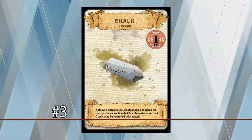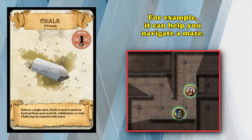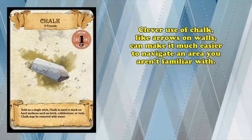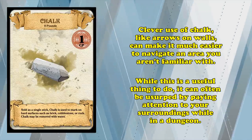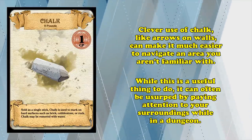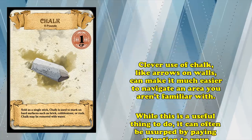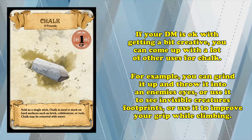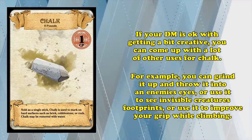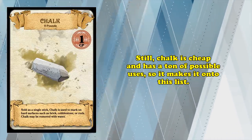Starting off our top three, at number three, we have one piece of chalk, which costs one copper piece. While you can't use it to write in your spellbook, chalk can be very helpful to an adventurer — especially when going through a maze or any dungeon crawl. A single chalk mark on the wall with directional arrows lets you know where you've already been and the way out if you run into a creature you can't beat. However, it's also something that probably wouldn't come up in most games, as players usually know their way out. If your DM allows it, you might grind it into a powder to throw in opponents' eyes, reveal invisible creatures' footprints, or improve your grip on a rope. It's cheap and has uses ranging from dungeon delving to children's games.